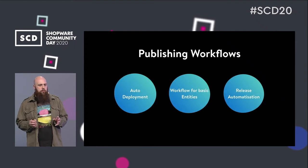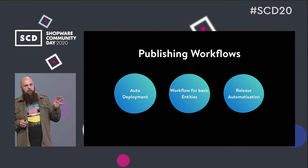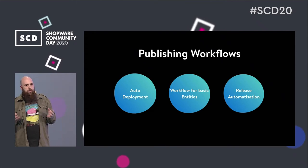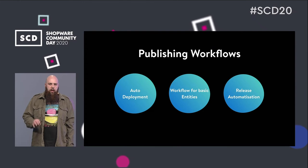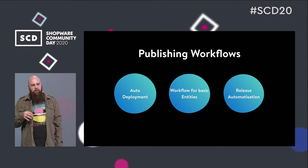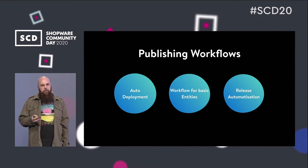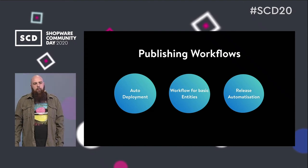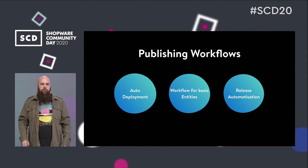When talking about publishing workflows, we already thought about some more advanced features. One is auto-deployment, where you can prepare pages on a staging environment and when releasing, it automatically deploys to your live system — ensuring nothing on the live system changes while you prepare new pages. We also discussed more basic workflows for entities like products and categories — essentially anything that holds content. Releases could be driven by an automatism like rule-based releases, triggered when a certain time or date is reached, or when a certain turnover in the shop is reached.